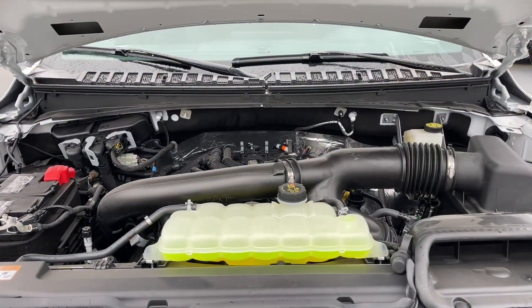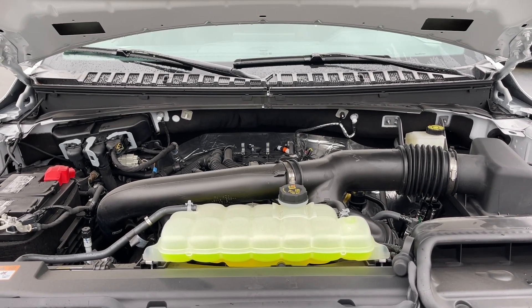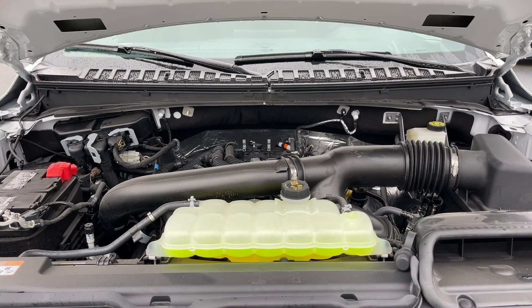This is a 3.5 litre EcoBoost engine paired with a 10-speed automatic transmission, and it's a 4x4. Let's have a look inside.